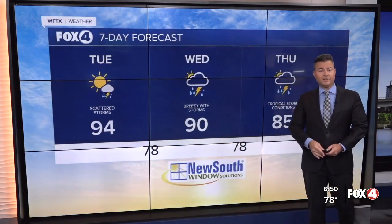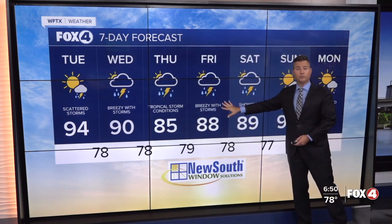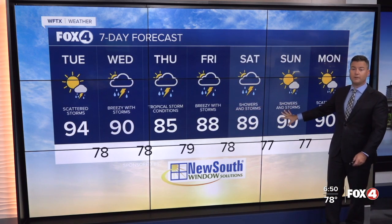As far as the 7-day, the impacts are going to be felt Wednesday night into Thursday. They'll quickly start to improve Friday and over the upcoming weekend.